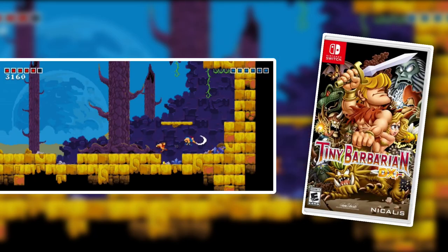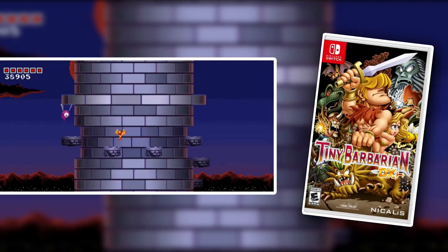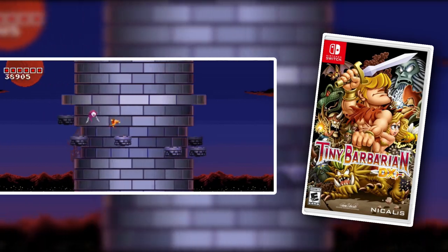Tiny Barbarian DX is an old school 2D platformer game. It's extremely hard — I don't think I've made it past the third level in this game. This is a game that will kick your ass. But if you're a fan of old school 2D platformers, then you are going to have a lot of fun with Tiny Barbarian DX. And you can also play it cooperatively with a second player, which is a nice bonus.